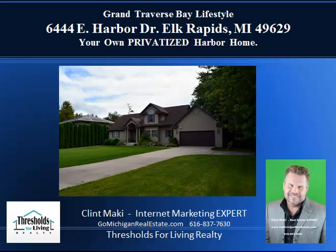Hello and welcome to Elk Rapids, Michigan. My name is Clint Mackey. I'm a local real estate broker in the state of Michigan and I specialize in waterfront properties, very unique properties, recreational properties and such.